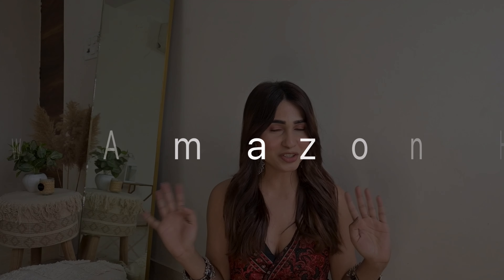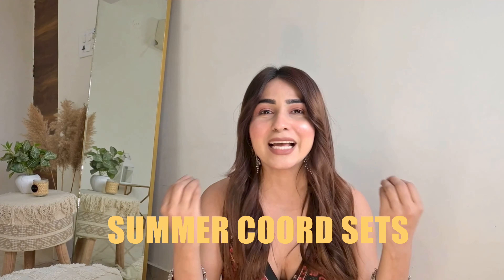Hi guys! Welcome to my another Amazon haul. How are you? I hope you all are doing well. Back with an amazing Amazon haul because it's all about cord sets. The title is all about cord sets - best party wear, they're not going out of trend anytime soon, and everybody out there is wearing them. So I got my hands on some beautiful printed cord sets, because prints on prints are everywhere. It's going to be a lot of fun in this whole video, so let's get started.